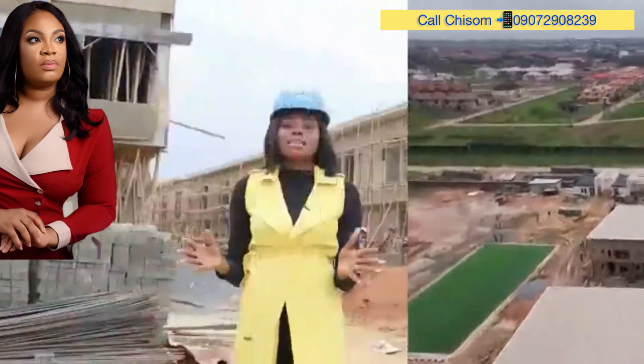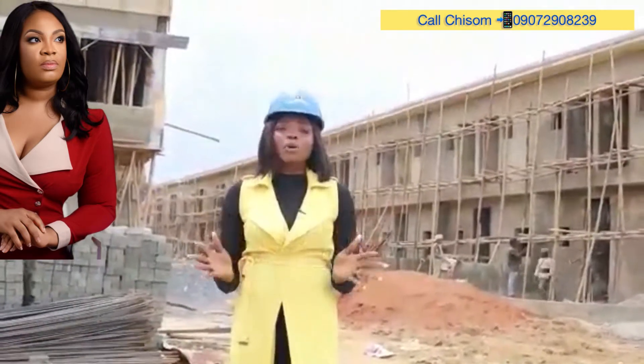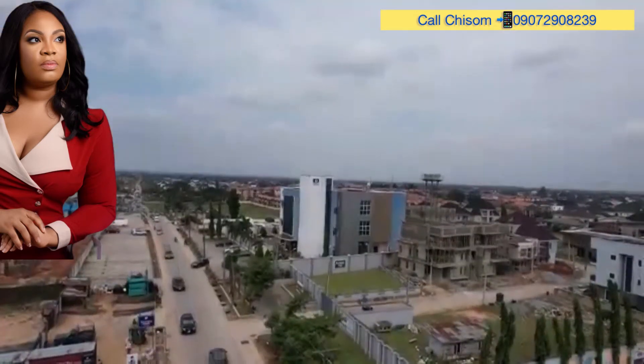This estate is located within the neighborhood of Fan Estates, OPIC Event Center, Rainbow FM, Channels Television, and so much more.